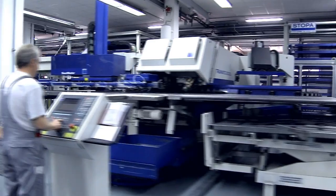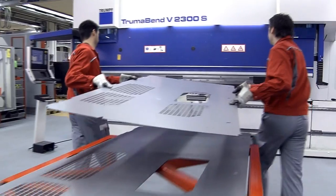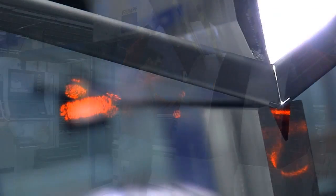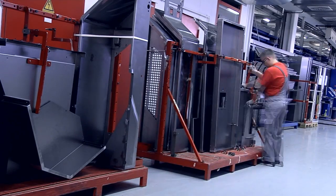Hermle also manufactures the outer shell of machining centers in parallel to the most exacting tolerances. Sheet metal manufacturing produces cabin parts, enclosures, and motor supports.